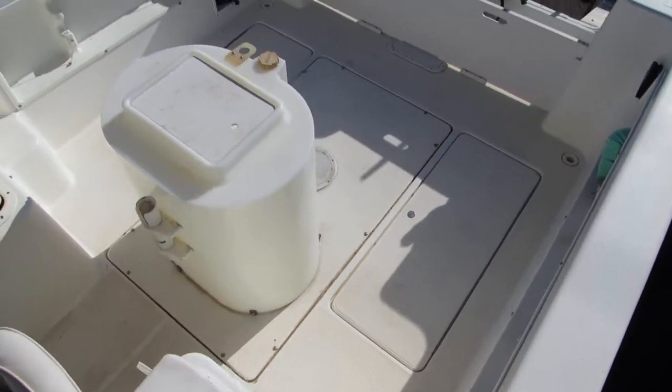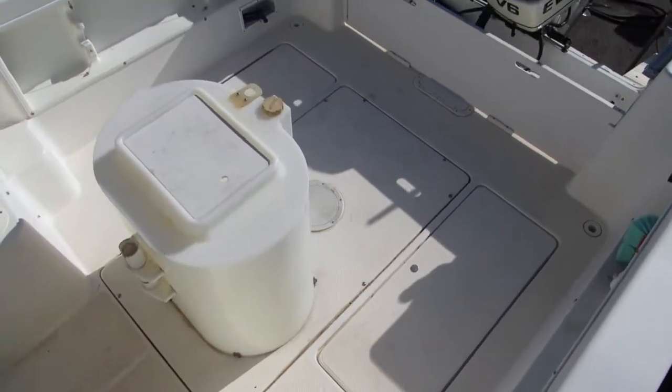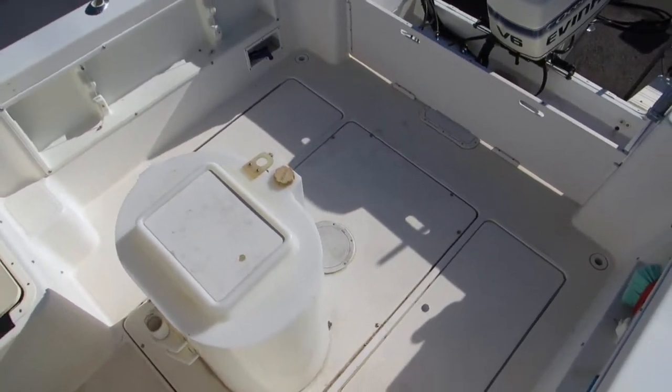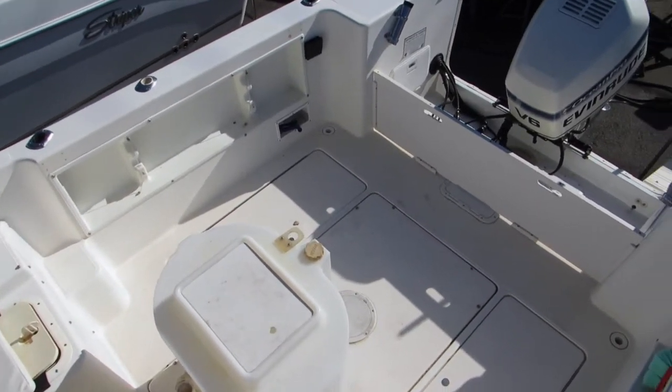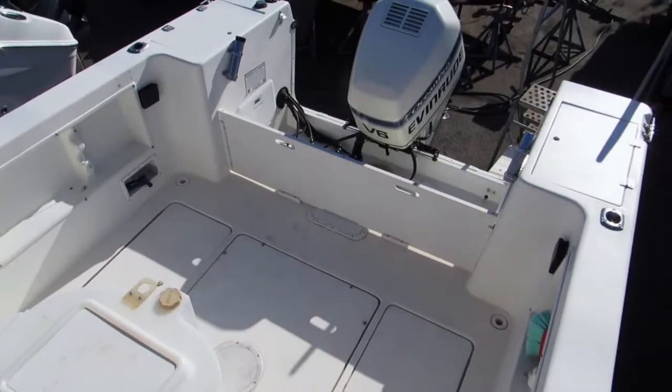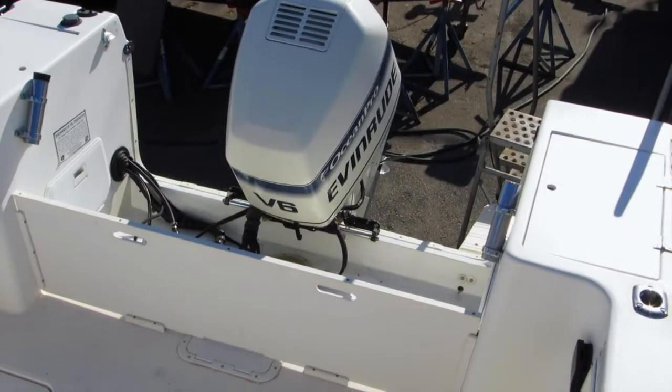Back in the cockpit area of the 2600 Striper — there's the bait tank. That back plate can come out, giving you a lot of additional fishing room. It's also very good for use as a dive boat.